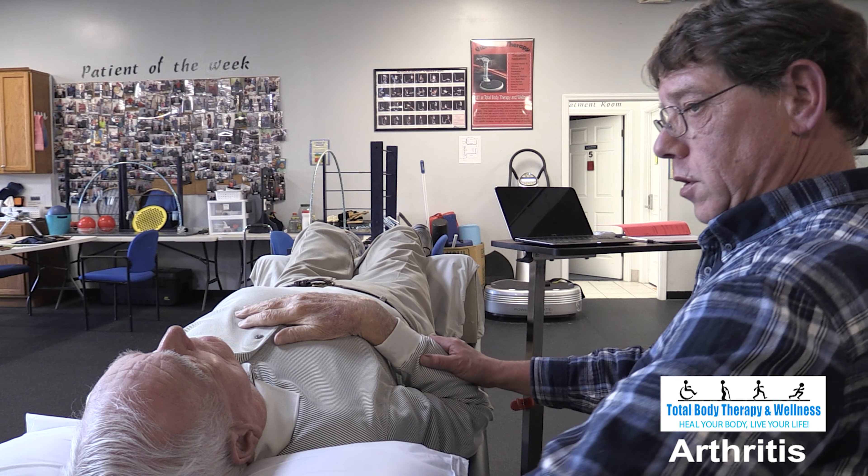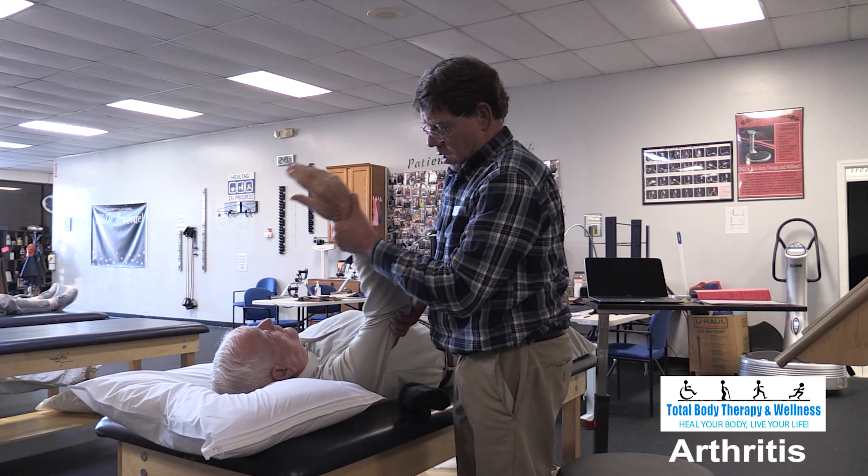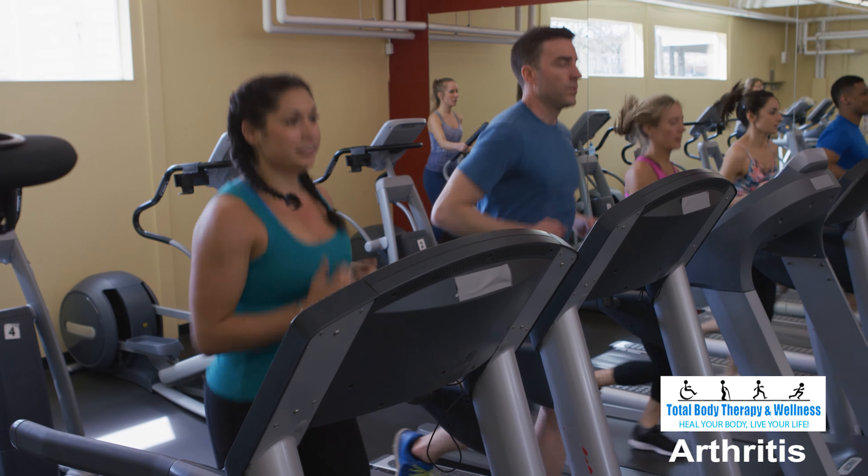One goal of physical therapy is to break this pain cycle. We can do this by increasing the range of motion and decreasing tightness of the muscles through soft tissue massage, passive movement, and exercise.